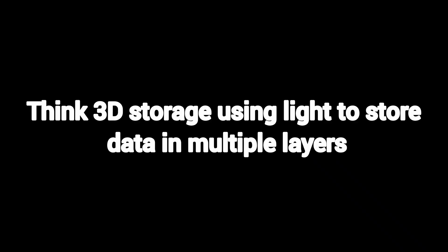Holographic storage. Think 3D storage, using light to store data in multiple layers. Still experimental, but has huge potential for high-capacity storage.